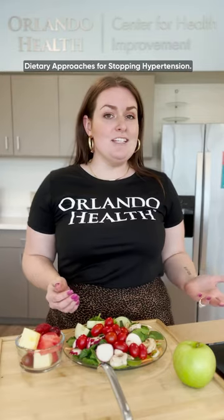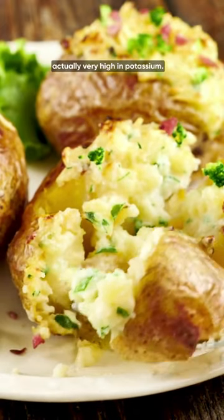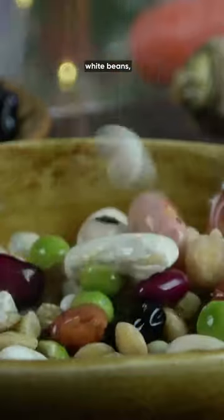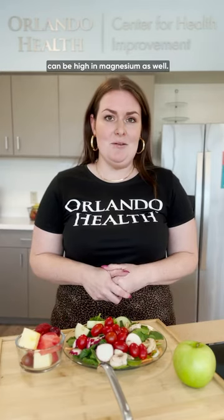DASH stands for Dietary Approaches for Stopping Hypertension, and what that focuses on is including lots of fruits and vegetables that are high in potassium, magnesium, and calcium. Things like white potatoes are actually very high in potassium. You can look towards leafy green vegetables for calcium, and things like black beans, white beans, or different types of beans or peas can be high in magnesium as well.